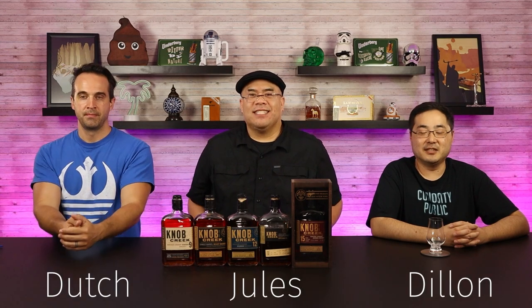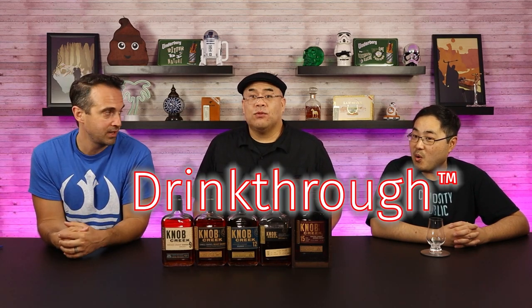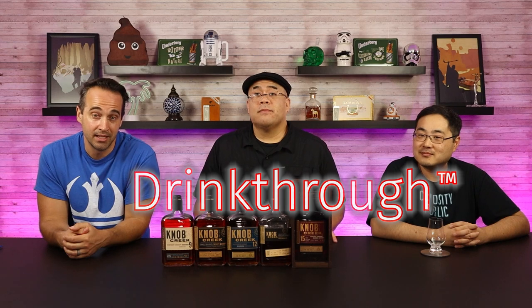Welcome to CuriosityPublic. Dutch, Jules, Dylan here. Welcome to another one of our drink-throughs. Today we're going to drink through the Knob Creek lineup — well, not the entire lineup, but a substantial portion of it.